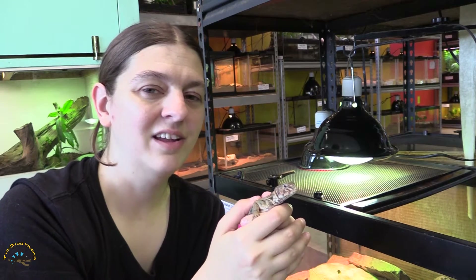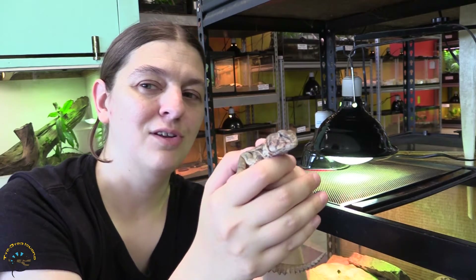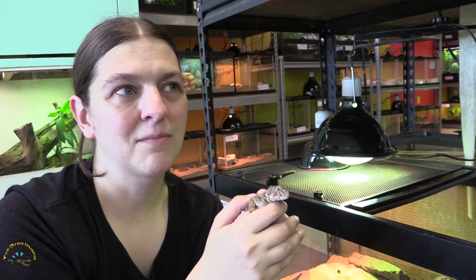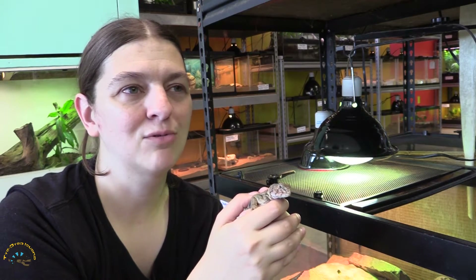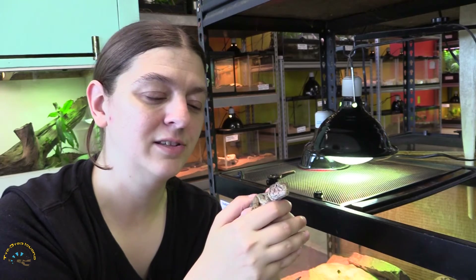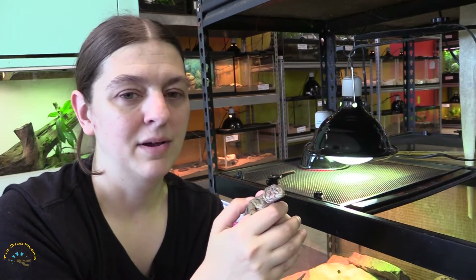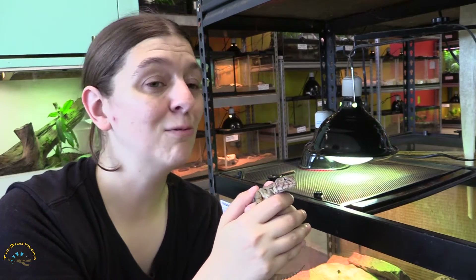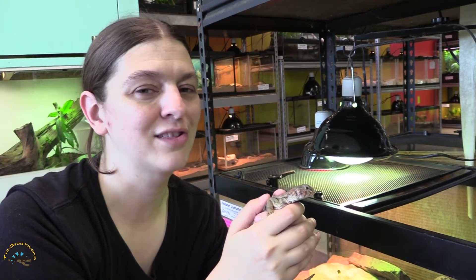Hey guys, Heather here at Tie-Dyed Iguana, and today we're going to talk about Euromastix. More specifically, we're going to talk about something that actually happens to a lot of different lizard species, not just the Euromastix, but it's with the Euromastix that we see this the most at our shop. Today we're going to talk about salt snot.